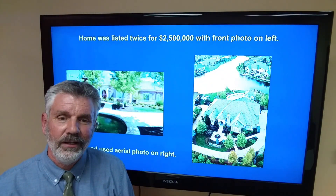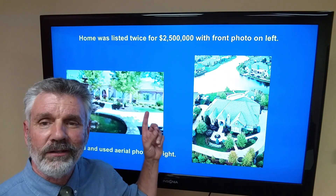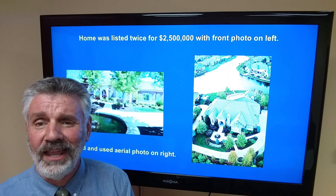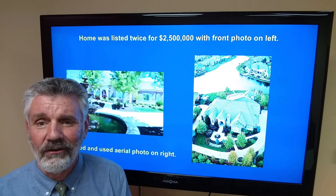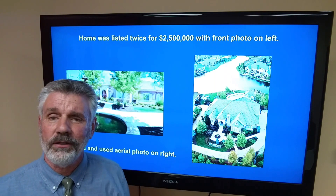Same with this one. This home was listed for over a year for $2,500,000. Photo on the left is what that previous agent used — and I didn't intentionally blur that, that's the actual photo the agent used. Mind-boggling. Bad angle, blurry, and it's not aerial. I explained the importance of the first photo, let him know when he lists with us we're going to get a drone up. Photo on the right is what we used.